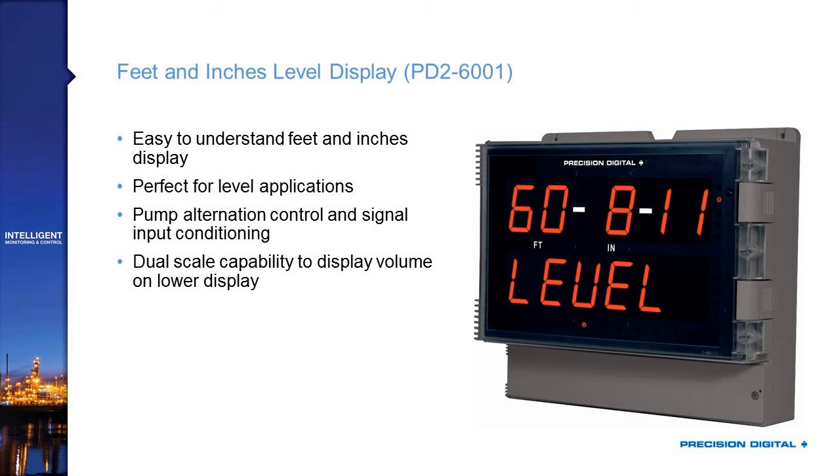We've also seen the feet and inches level display, where in this case I'm showing 60 feet, 8 inches, and 11 sixteenths. It's great because it's easy for people to understand — it's harder to comprehend something like 72.35 feet. You tell someone it's 60 feet, 8 inches and everyone has a good sense of what that means. Most tanks are specified in feet and inches, so it'll let them know how the level compares to the total height of the tank.